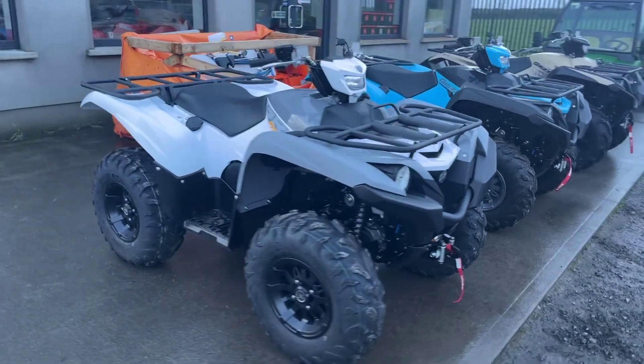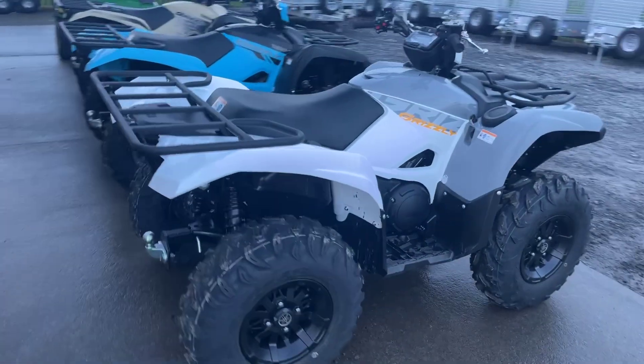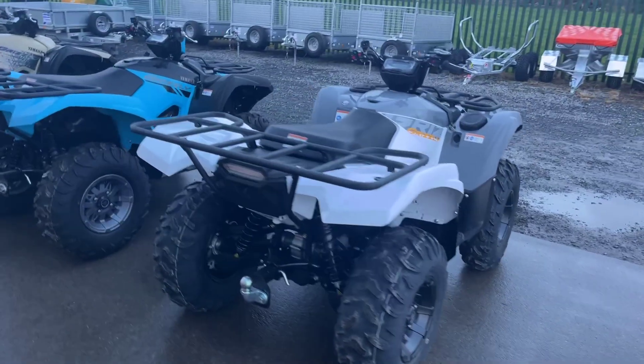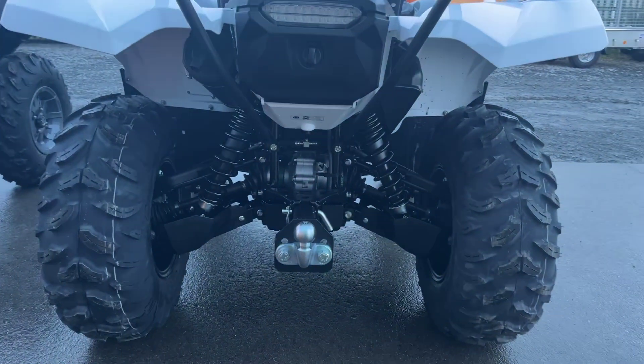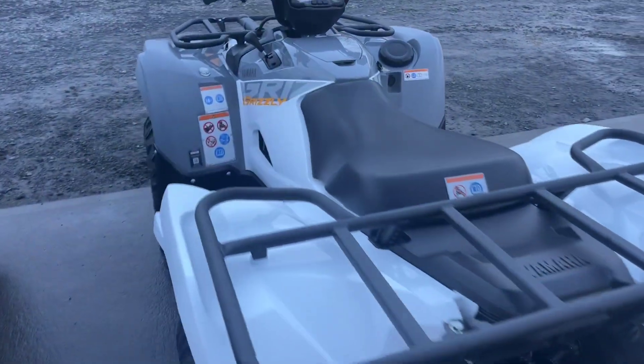All of these Yamahas come fully automatic with a high and low box. They are selectable 2 and 4 wheel drive with differential lock. They come with power steering and independent rear suspension with a heavy duty hitch.